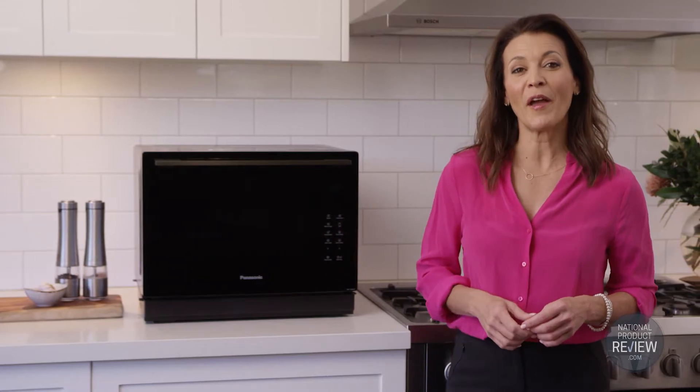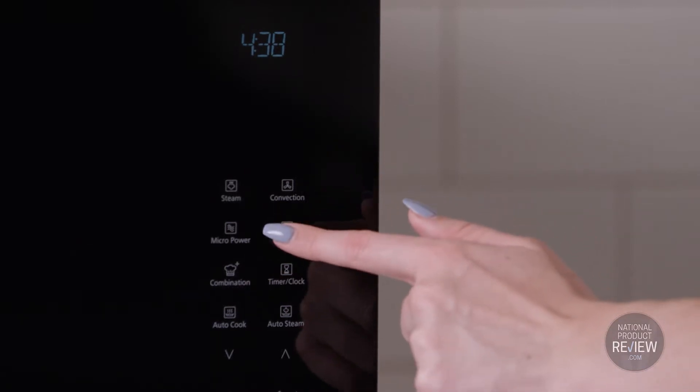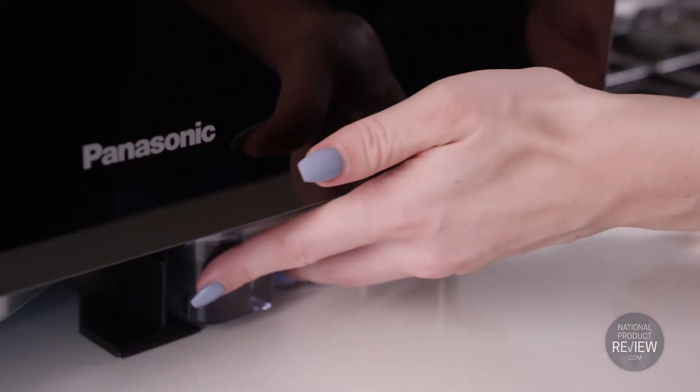With inverter microwaves you get the speed and convenience of conventional microwaving with the versatility of combination cooking — convection, grill functions, even steam — all in one appliance.